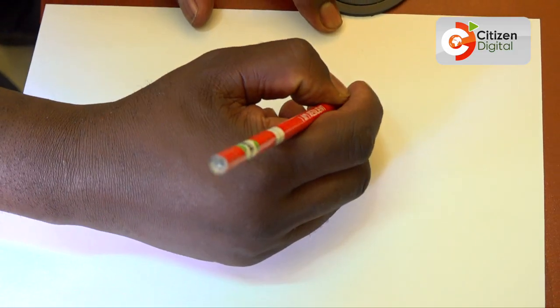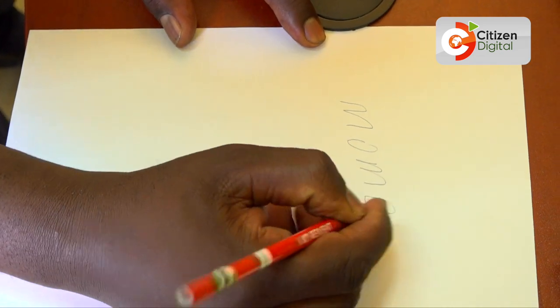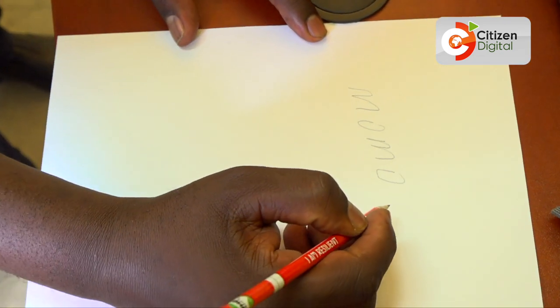We've been around several schools and we realized even a pencil that may look very small between you and me is a challenge to some families. Sometimes they have to decide between going hungry and that child getting a pencil to go to school. So you find some children dropping out of school or missing classes for that matter.